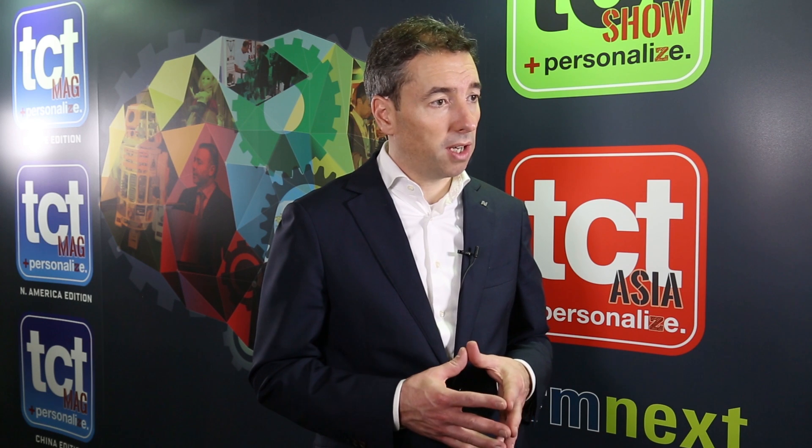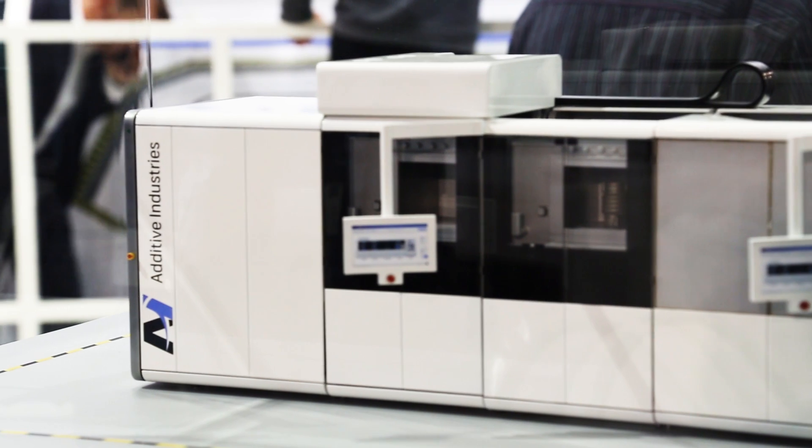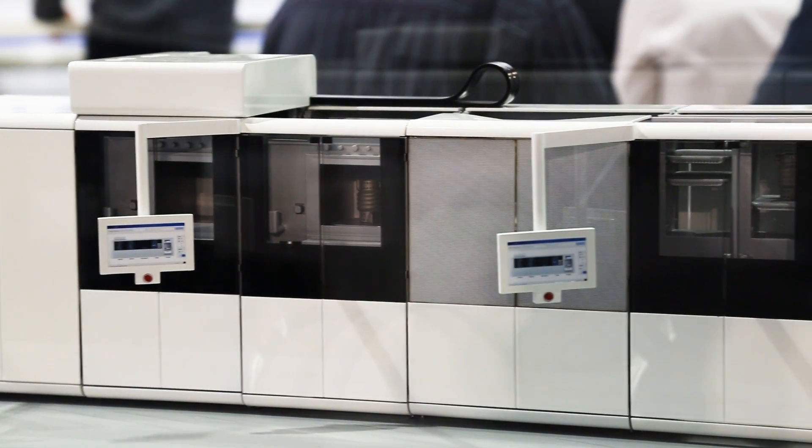We can use multiple materials in one machine. Since we have a modular concept, we can add multiple build chambers. And since the powder handling is done per build chamber, we can go up to four build chambers and therefore use four different materials in one machine.